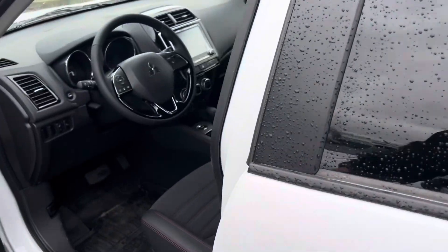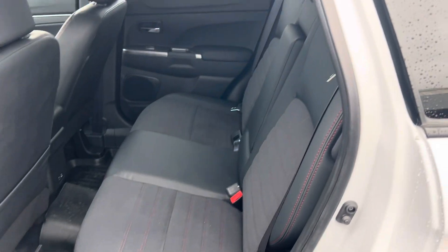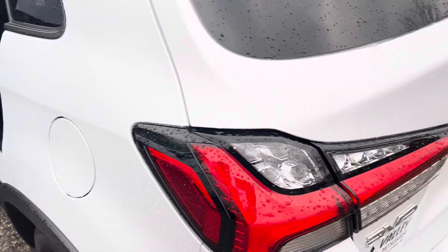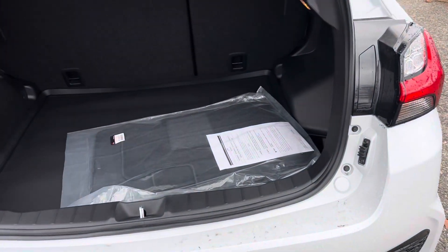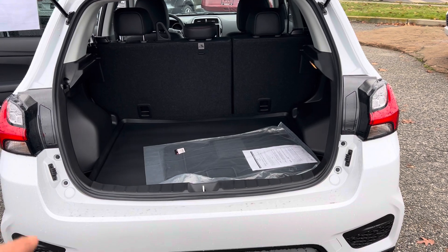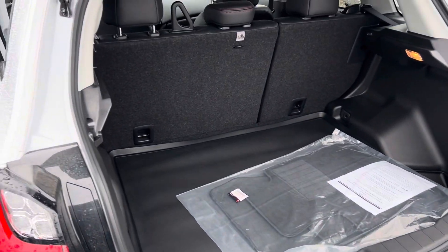Into the back — I think you said single guy, so you might not have too many people back here. Maybe a couple bar runs, that kind of stuff. And then the cargo area is well-equipped with 60-40 fold-down rear seats. That's the rear cargo liner I was telling you about, as well as the all-weather mats that are currently in the car.